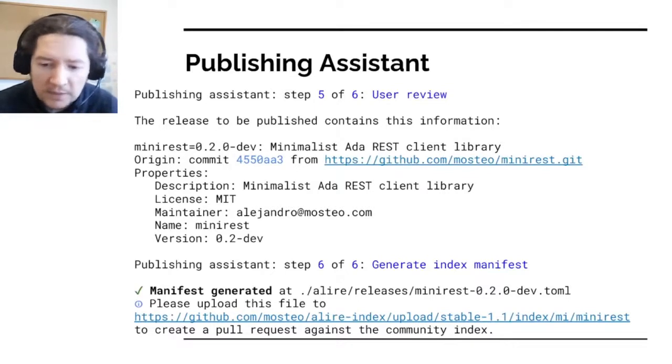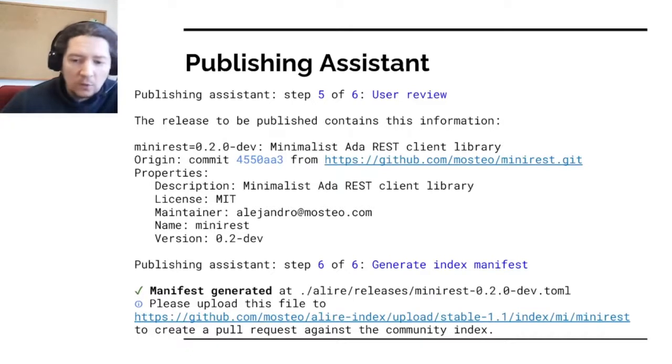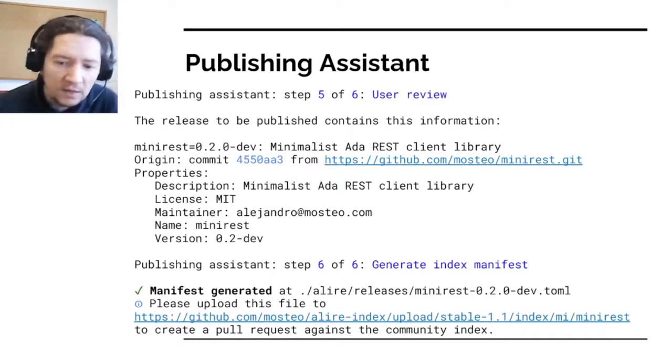The publishing assistant also offers a link — a standard GitHub feature — where if you upload the file there, it will automatically create the pull request. Otherwise, you can simply place the manifest in your local clone of your fork of the index and proceed with a regular pull request as you would with any project on GitHub.